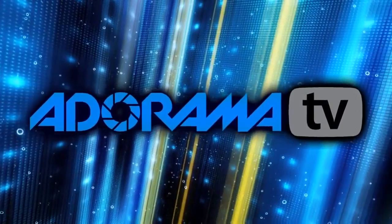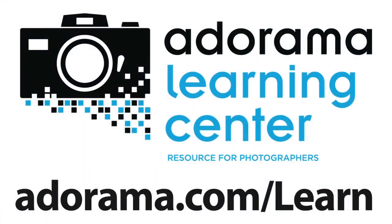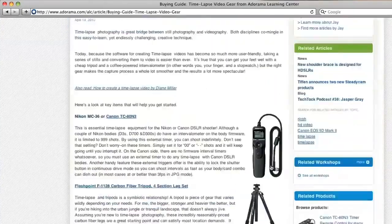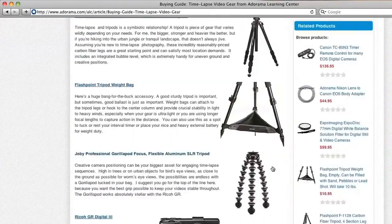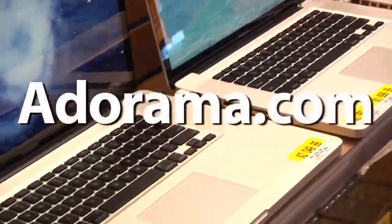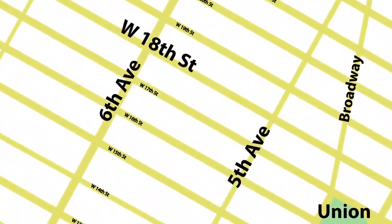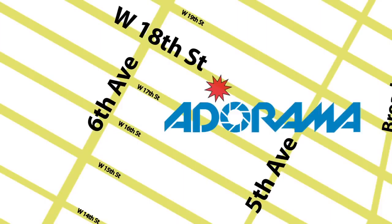Please subscribe to our videos so you don't miss a single episode. Thanks for joining me this week — I'll see you again next week. This episode is brought to you by AdoramaTV. Visit the Adorama Learning Center where you'll find photography tips and techniques, links to the gear used in this episode, and related videos. For all the latest photography, video, and computer gear, visit adorama.com. And the next time you're in New York City, visit our store located on 18th Street between 5th and 6th Avenue.